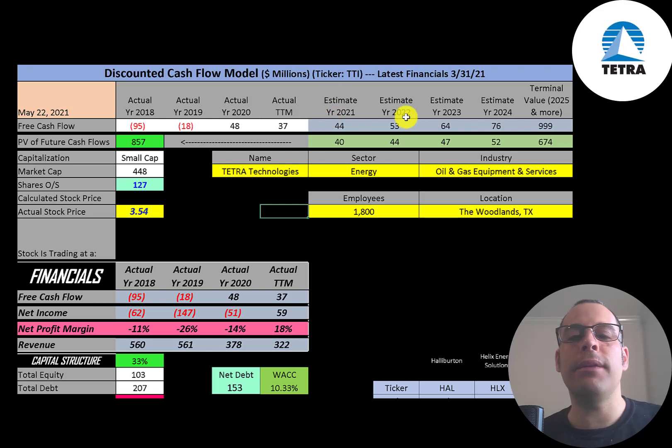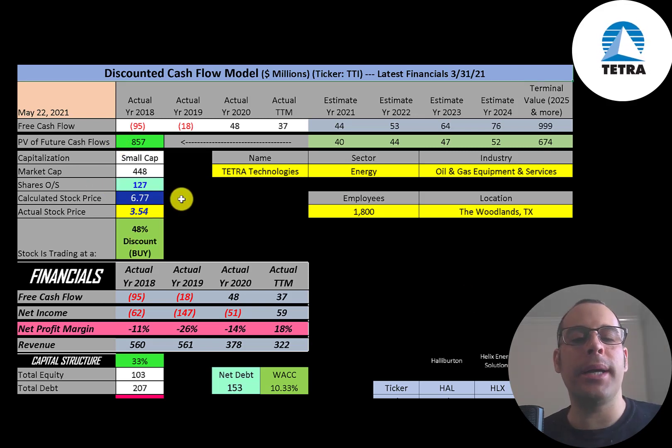We estimated four years of future free cash flows. We also estimated a terminal value, which is all cash flows past year four — that's $1 billion. We discounted those numbers back to today using the weighted average cost of capital and we get a value of the company of $857 million. We divide that by 127 million shares and we get a calculated stock price of $6.77. They're trading at $3.54, so they're trading at a 48% discount. It's a strong buy according to the model.